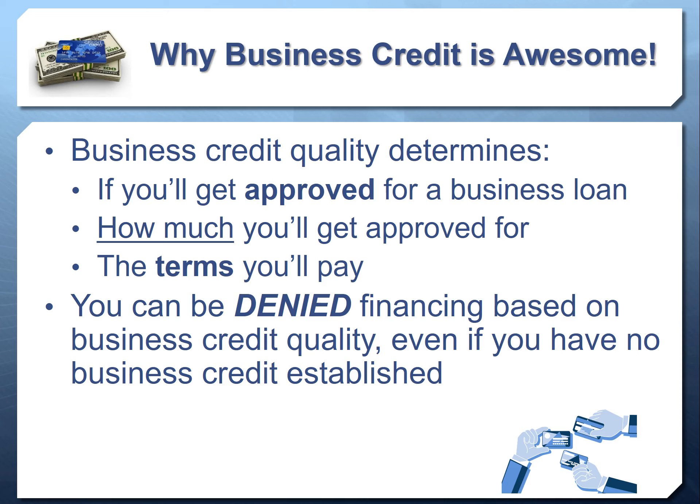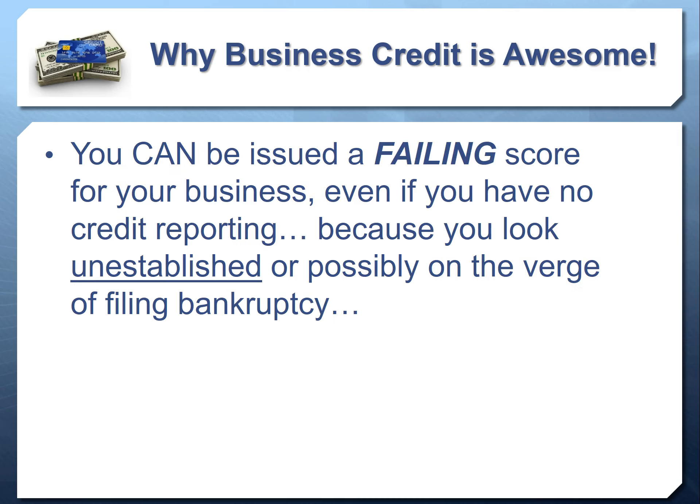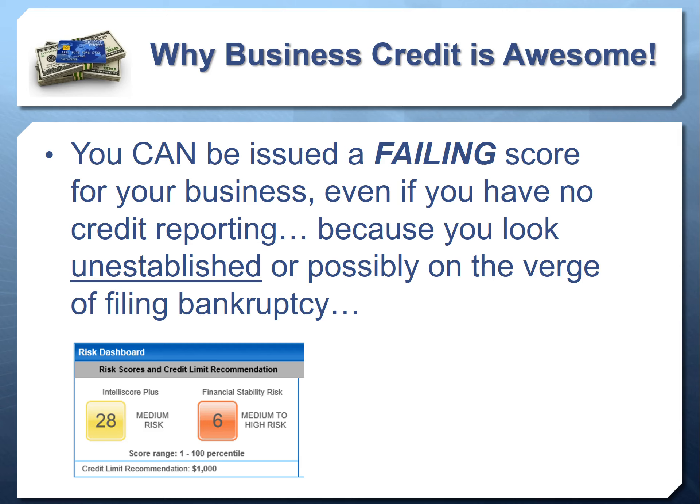Business credit quality determines several things for loans: whether you get approved, how much you get approved for, and the terms you'll pay. You could be denied financing based on business credit quality even if you have no business credit established. Unlike consumer credit, you can be issued a failing business credit score even if you don't have any business credit reporting on your report. Experian and Equifax know your business exists and your industry, and will automatically populate a credit report and give you a failing score.